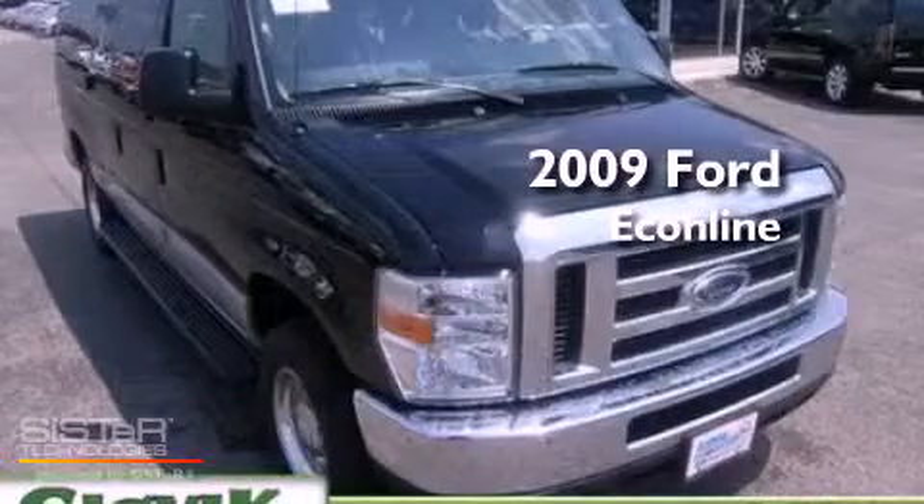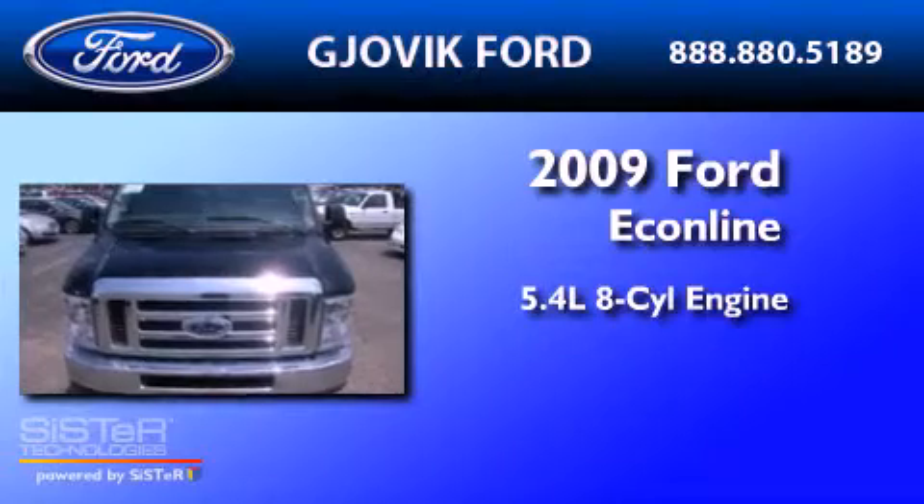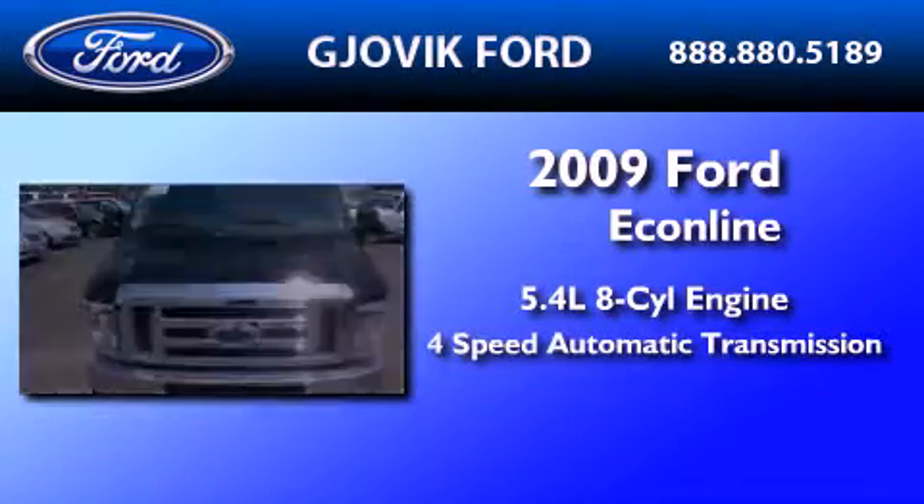This is a 2009 Ford Econoline. It features a 5.4 liter 8-cylinder engine and a 4-speed automatic transmission.